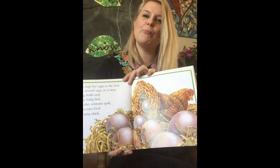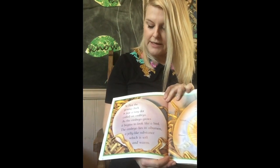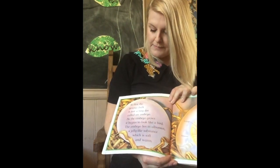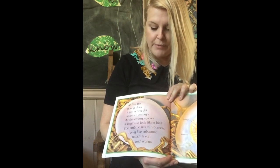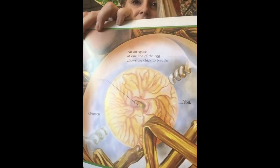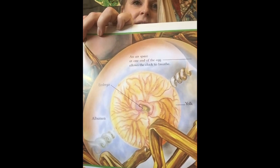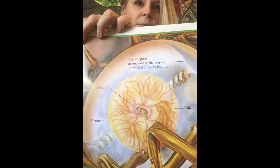At first the young chick is just a tiny dot called an embryo — you used to be an embryo! As the embryo grows it begins to look like a bird. The embryo lies in albumen, a jelly-like substance which is soft and warm. There you can see the yolk, embryo, albumen, and an air space at one end of the egg that allows the chick to breathe.